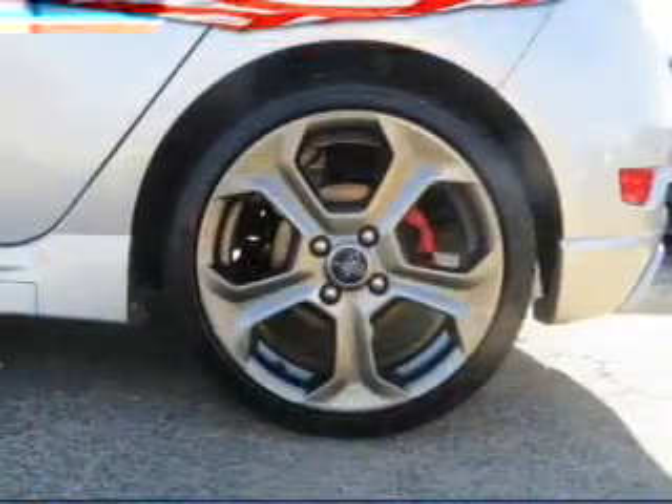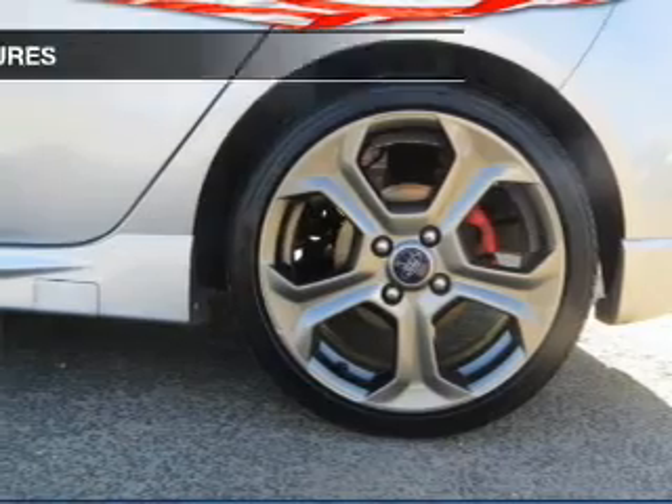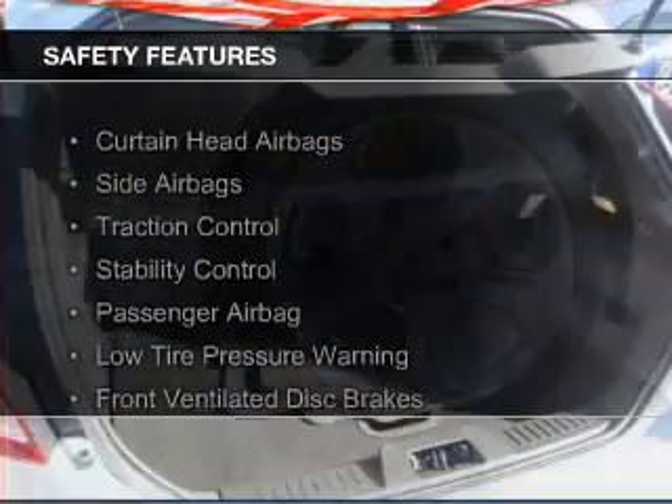Additional features include a digital audio input and auxiliary input, steering wheel controls, and a premium sound system.